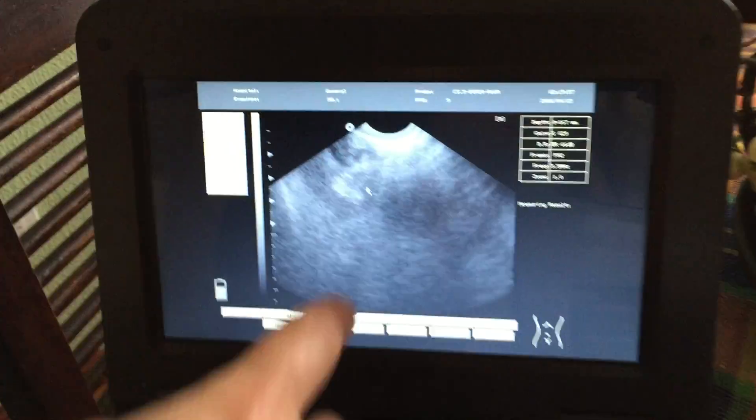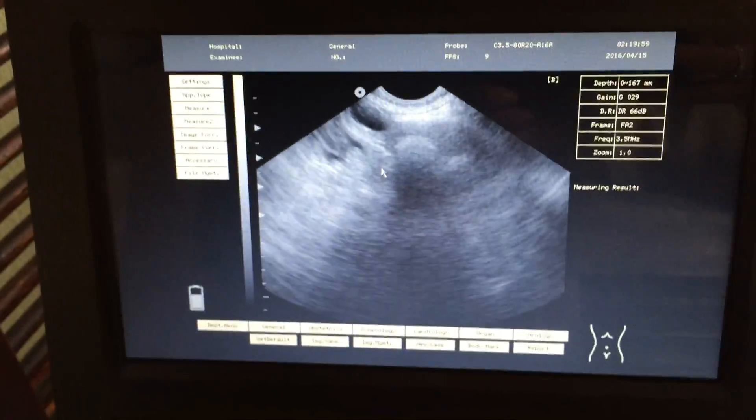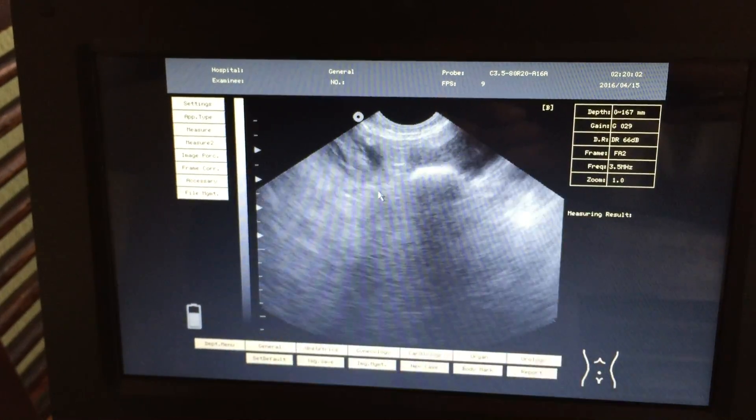Okay, here are the gestational sacs — here's one, two, three.